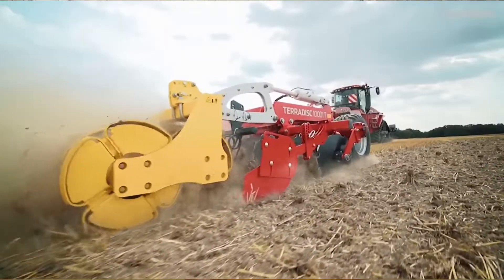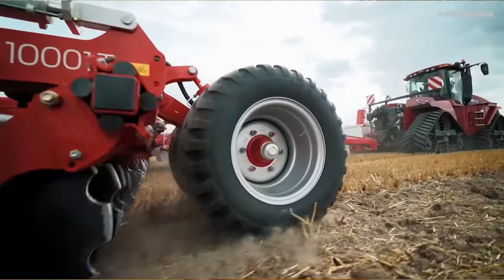This machine has non-stop rock protection. It actually has rubber bushings in the twin disc arms that allow two of those discs to flex and give up to 7 inches so that you don't break a blade on a rock. We've got a lifetime warranty on a blade — if you break a blade on a rock, you've got a lifetime guarantee.